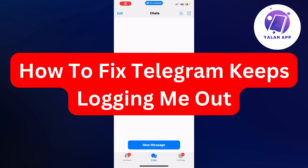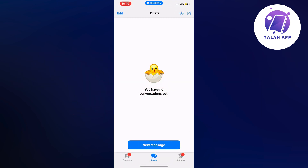Hello everybody and welcome back to Yalan app. In this video I'm going to show you how I myself was able to fix Telegram that was constantly keeping me logged out. I had this problem myself just a couple of hours ago and I was able to fix it quite quickly. I'm going to show you exactly what I did — it is actually a pretty quick solution.